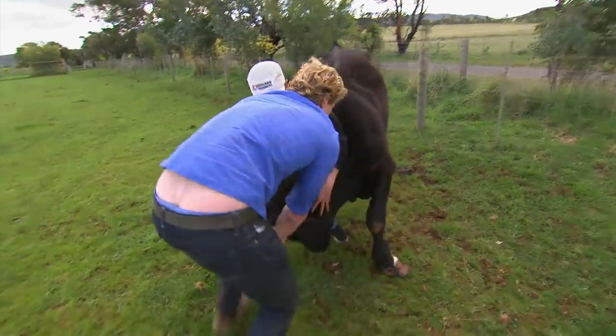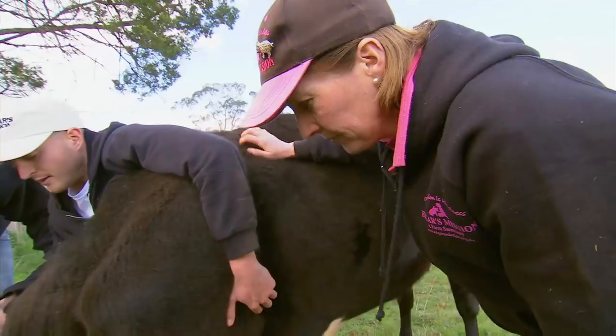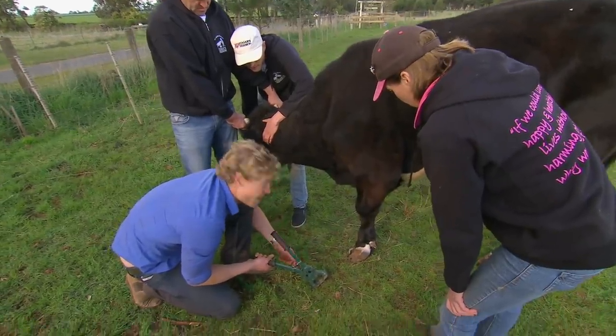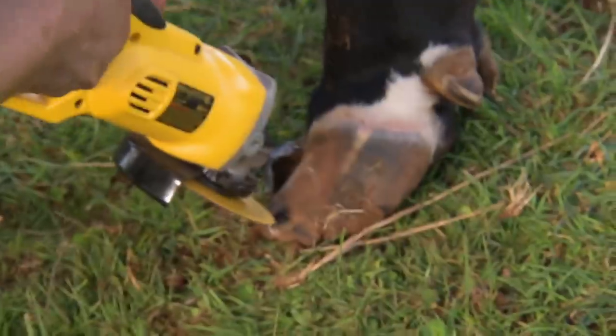Hands on deck — call in whoever we can and make sure we get this hoof trimmed right now. I don't think we're going to be able to get underneath this toe here, so I'm going to have to use the angle grinder. Normally angle grinders are used to cut steel. Today, they're being used for something entirely different.